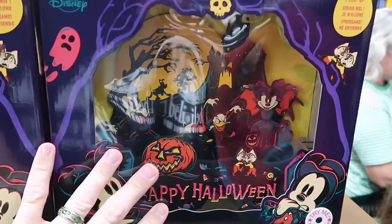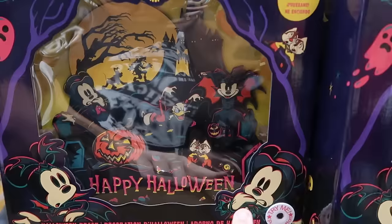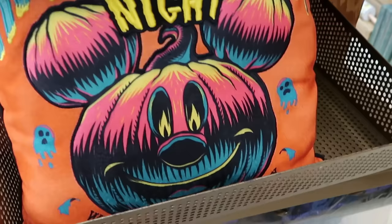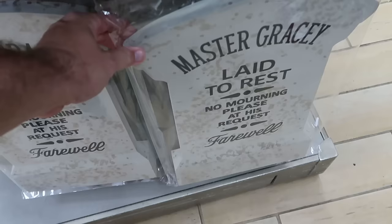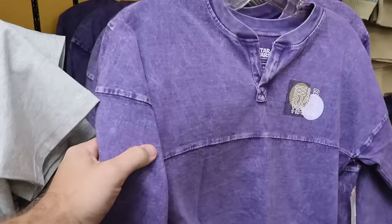There are even a couple of Halloween offerings left over from last year — wooden signage that lights up saying 'Happy Halloween' with Chip and Dale, Mickey, Minnie, and Goofy, around $14.99. Underneath are embroidered throw pillows with a huge Mickey jack-o-lantern saying 'Wicked Spooky,' further reduced to $12.99. Also from Haunted Mansion are yard signs for 'Master Gracie Laid to Rest' that say 'No mourning please' for $14.99.